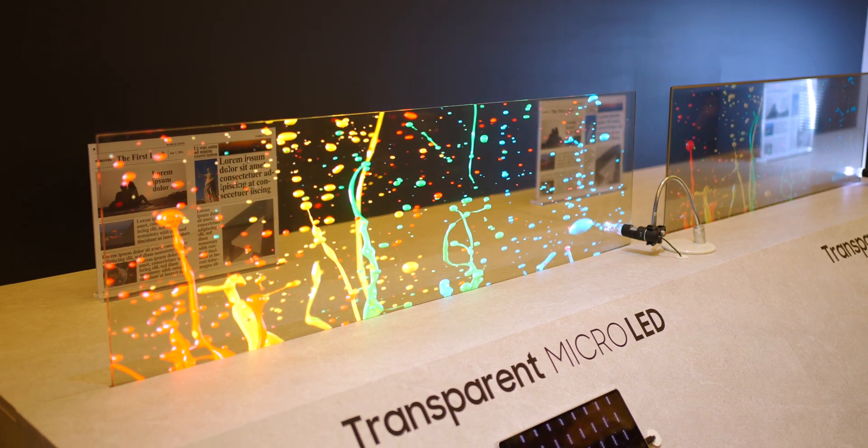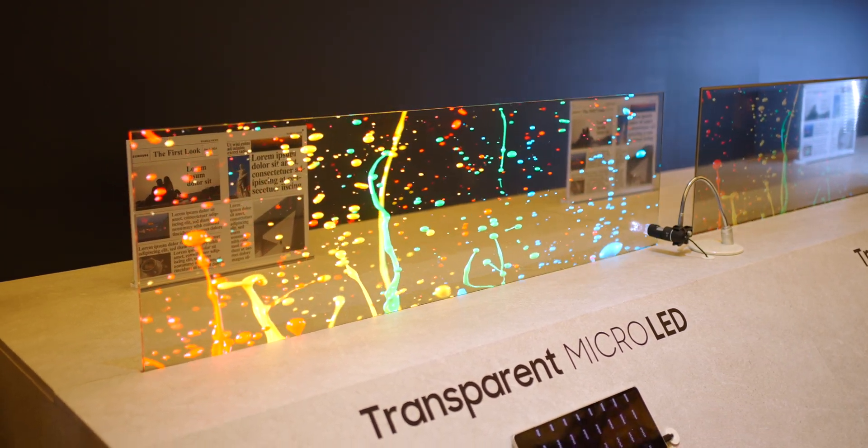This year at CES, Samsung introduced a new transparent line of micro-LED TVs, which basically takes the best of what it has to offer and puts a clear pane of glass in front of it that almost works like a second display.